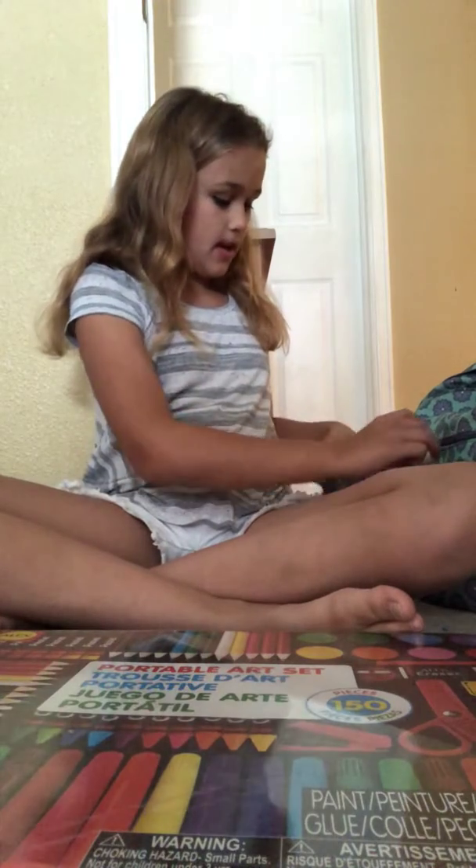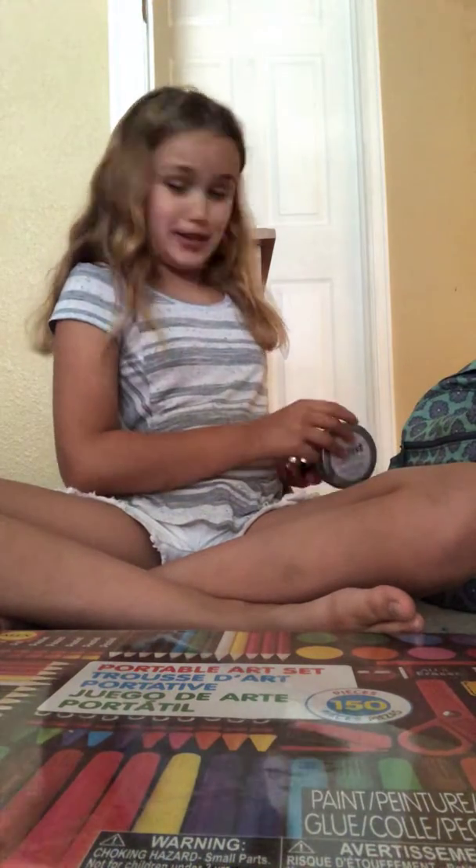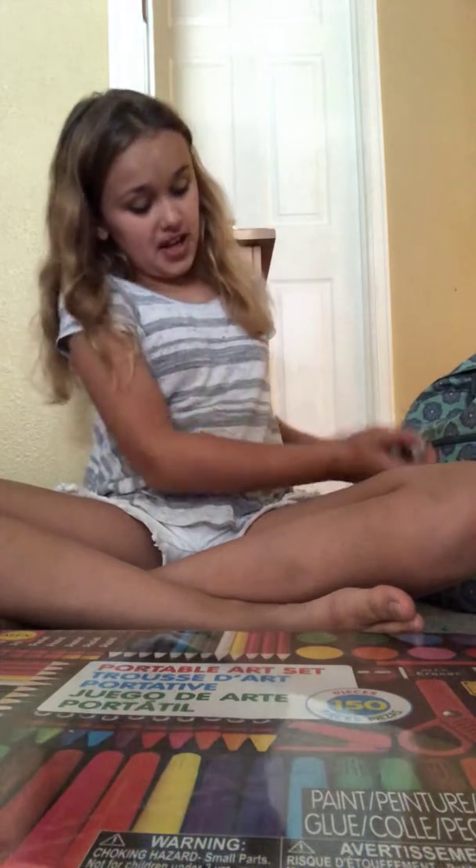Sorry if I have lipstick on my mouth, because I was trying to act like Miranda Sings and all that kind of stuff. But then it wouldn't come off, so that's fine. Yay.